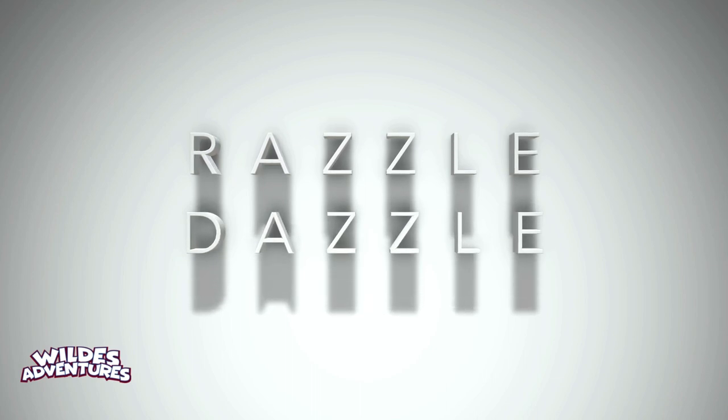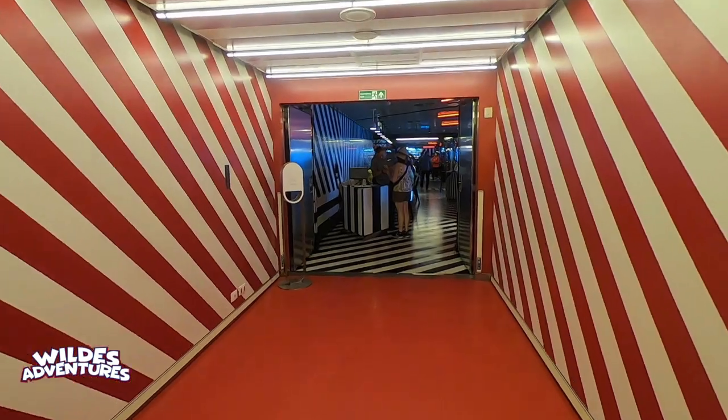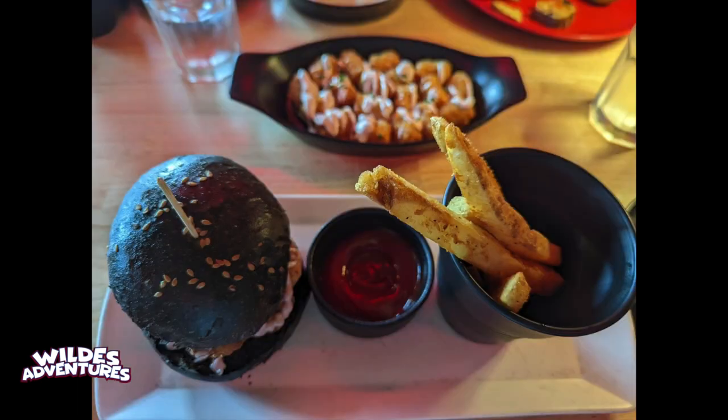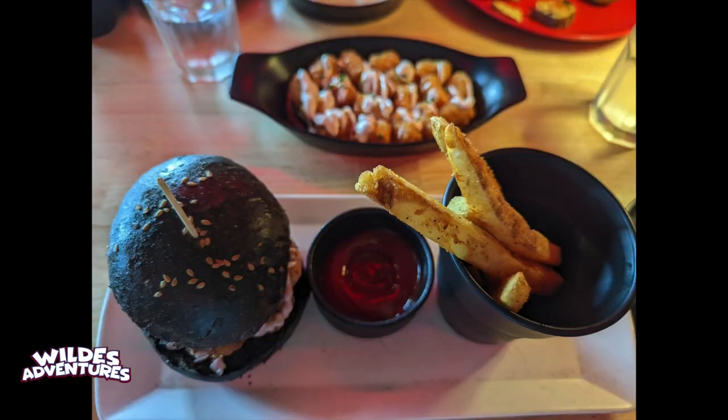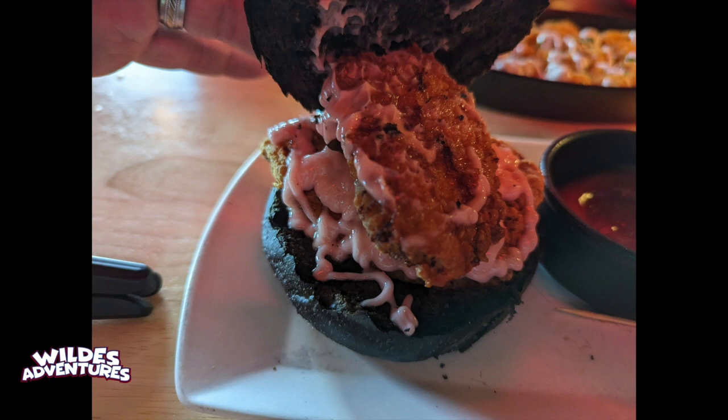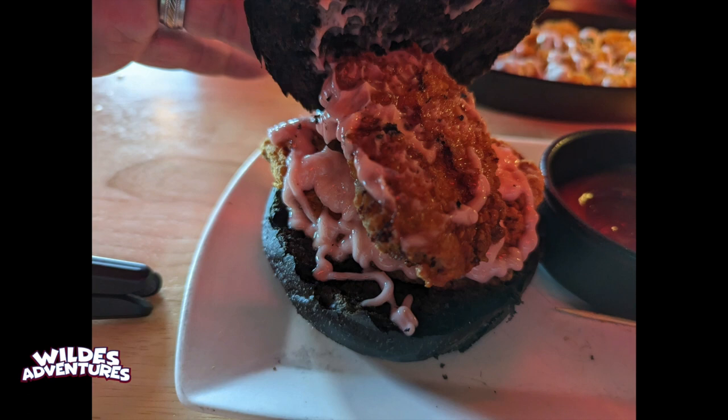I heard so much about Razzle Dazzle and we went there for brunch, but I was a little disappointed. The avocado toast — the toast itself you could barely cut through, though it was delicious once we ate it. The cheese potatoes were delicious. I'd also heard a lot about the chicken sandwich from the naughty menu, but I was left disappointed — it was just okay. I took off the bread and just ate the chicken by itself.